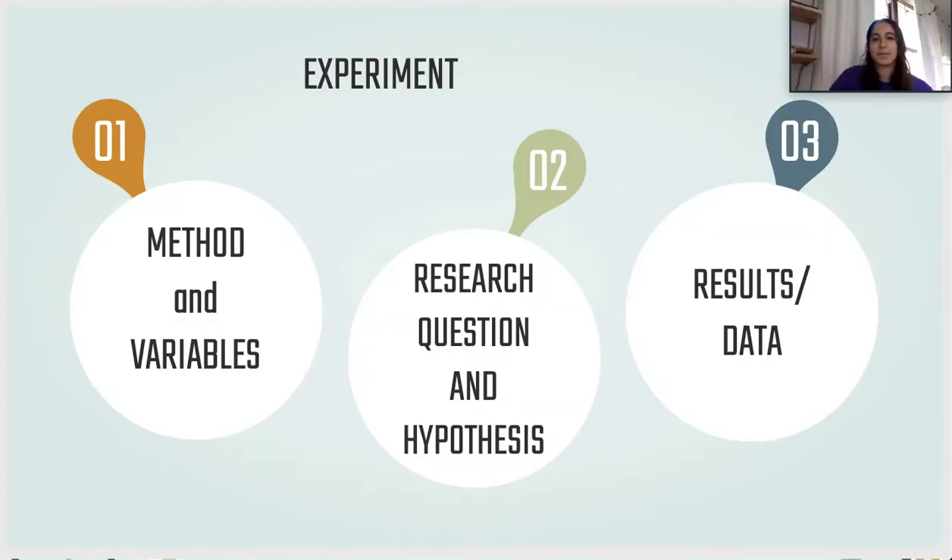For our experiment, we broke it up into three different parts. The first part was our method and developing the variables. The second part was creating a research question and our hypothesis. And our third section was collecting the data and analyzing the results.